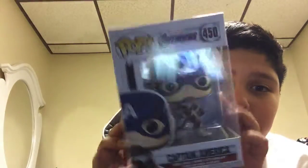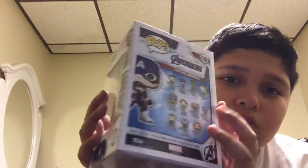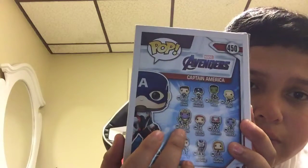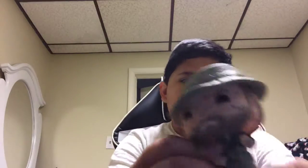Then we have an Avengers one — from the new Endgame — we have Captain America himself. I wanted to buy a standoff today but instead I bought the past Pops because they were on sale. I bought this Captain America at the theater for ten dollars.